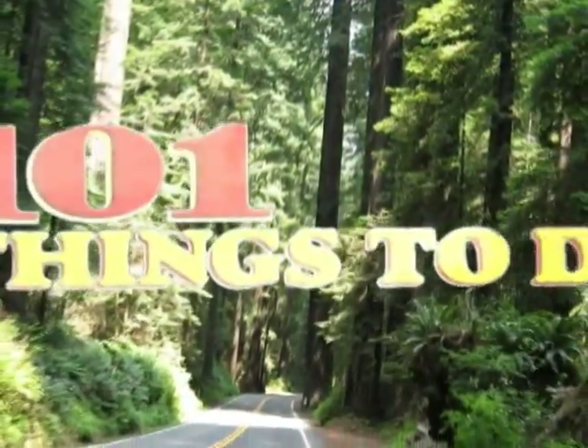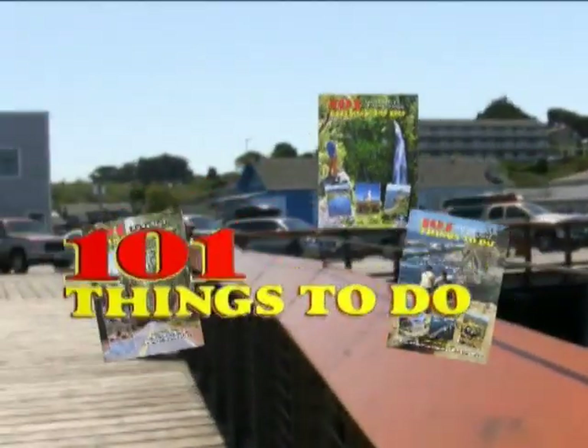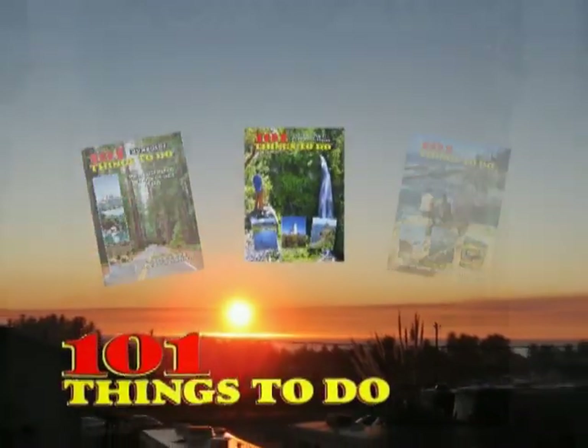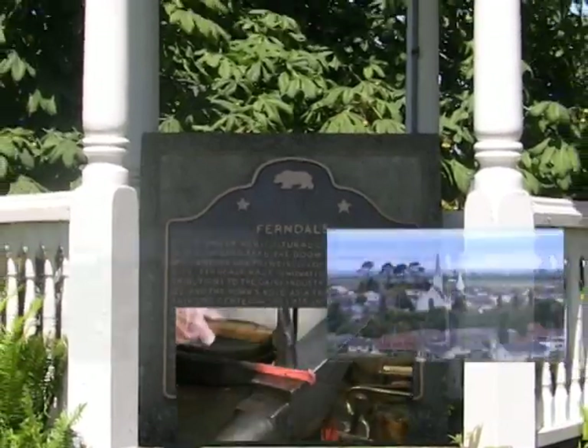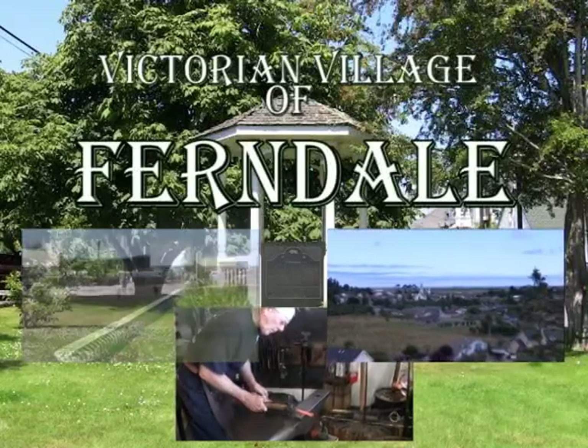101 Things to Do. The most widely read travel magazine in the United States invites you to take a tour of the beautiful and historic Victorian village of Ferndale, California.